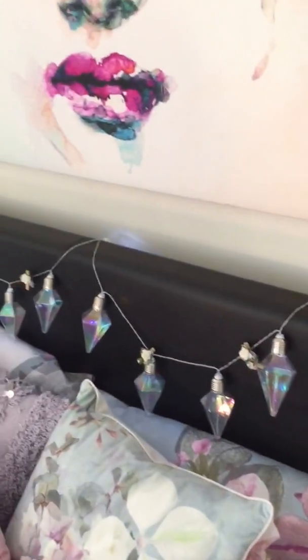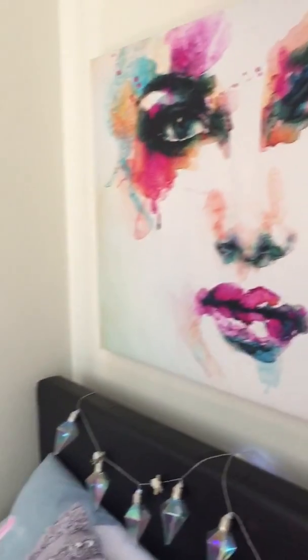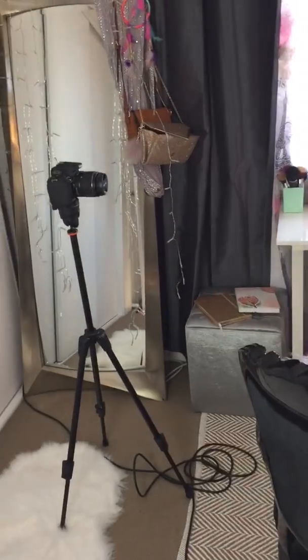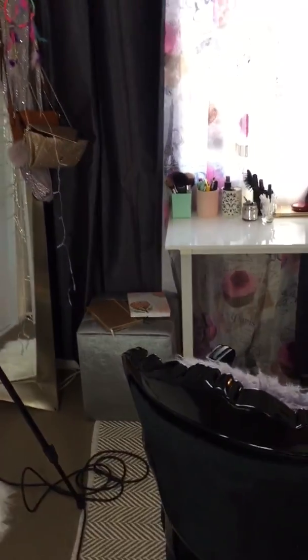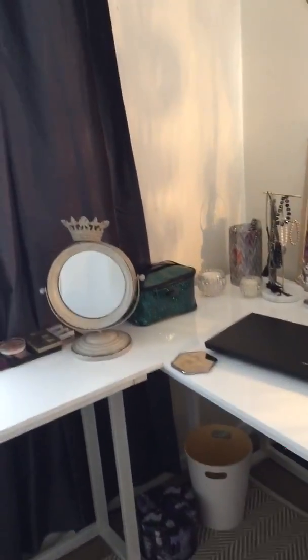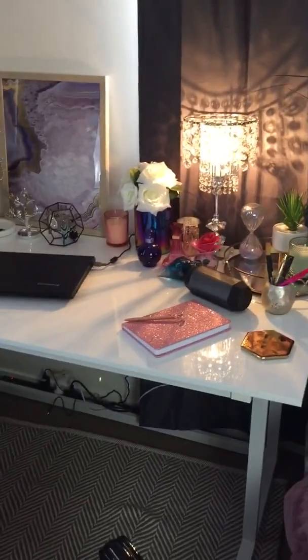Here we've got some flowers, a masquerade mask with one of my favorite necklaces, and more fairy lights. I love this painting. That's basically my little working space. I'll also have my Spectrum overall lighting — my circle lighting, my halo light — and I'll set up my camera there.